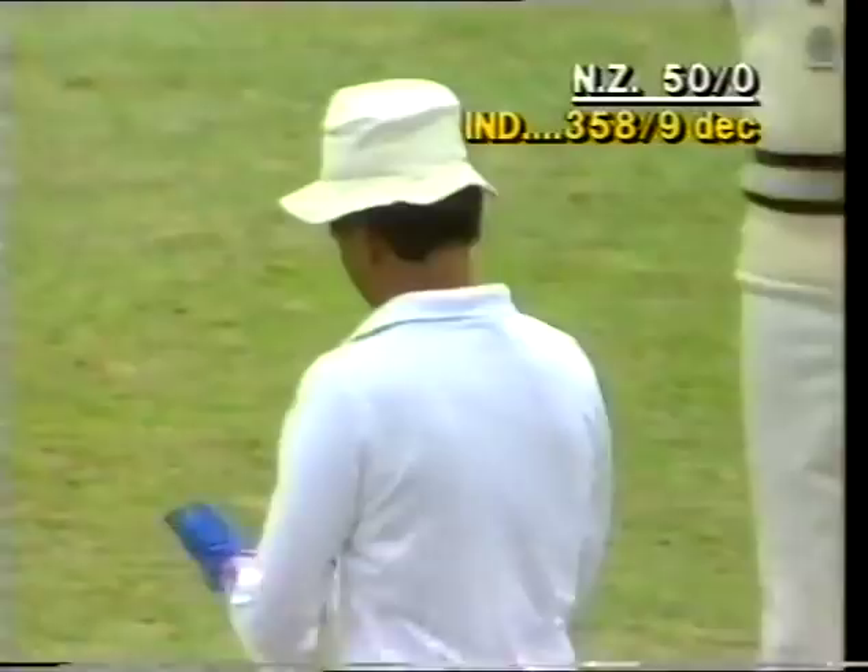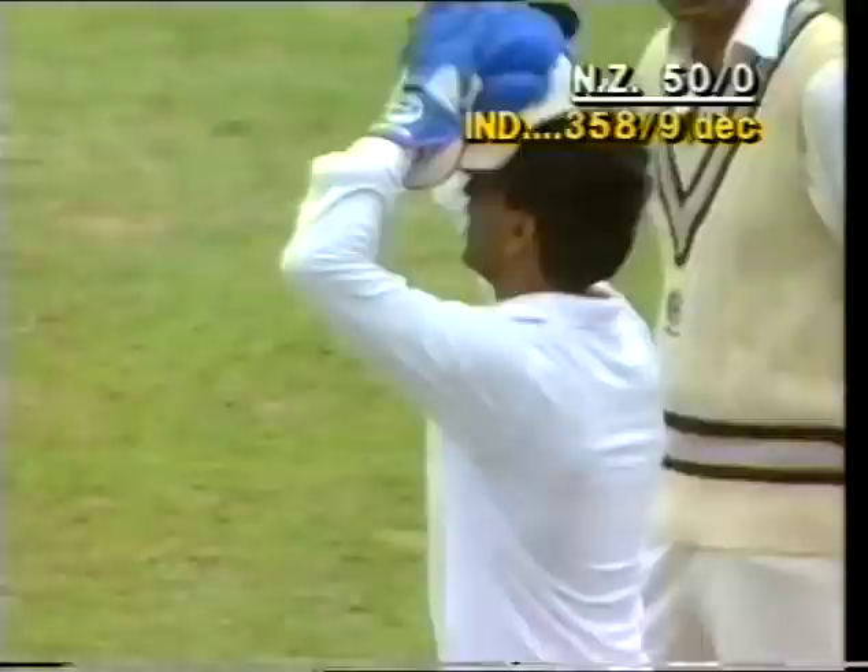In a one-day match of course it would have been called four wides, but in a test match it counts against the wicket keeper — four byes. So that's the New Zealand 50 posted, and that's a 50-run opening partnership between Wright and Franklin.